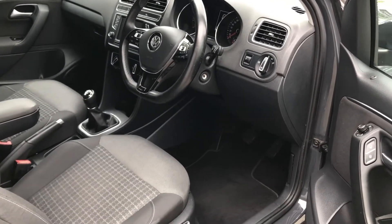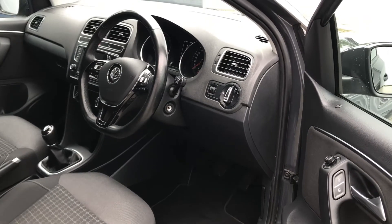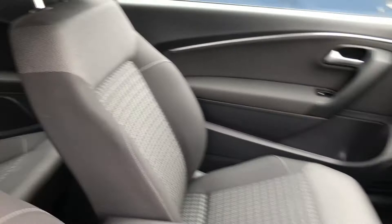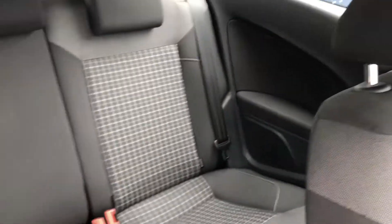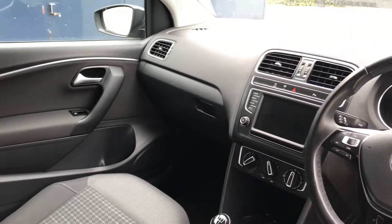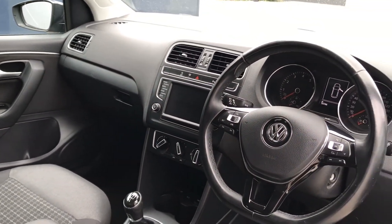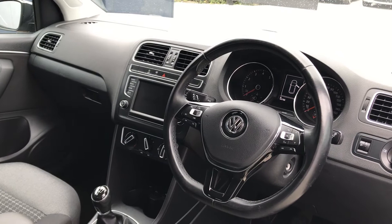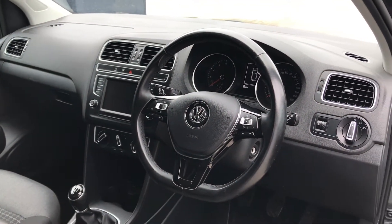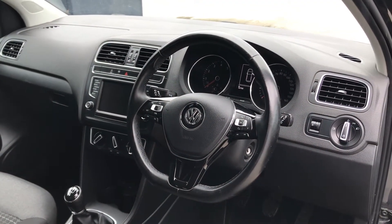As with the exterior of this Polo, the interior is in very good condition, featuring a black and grey cloth interior. Isofix location points to the outer rear seats with a 60-40 split. Electrically operated front windows, electrically operated wing mirrors, air conditioning. This particular model features the optional front and rear parking sensors, as well as the optional cruise control.